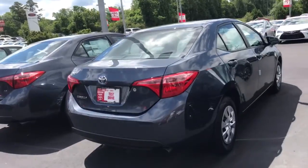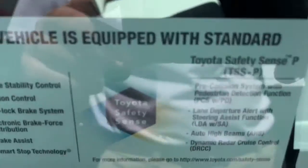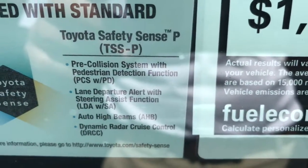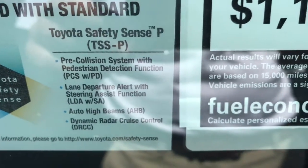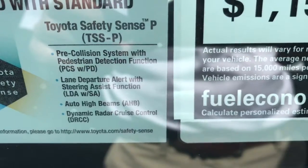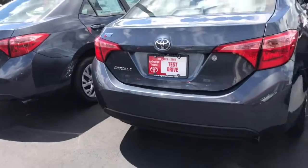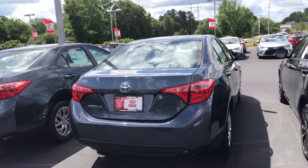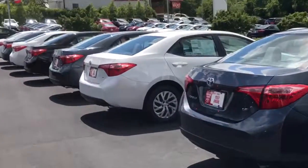Then you have the L model, which you'd consider the entry level, but if you take a look at all the standard features — you've got the Toyota Safety Sense with pre-collision system, pedestrian detection, lane departure alert with steering assist, automatic high beams, dynamic radar cruise control. Honestly, if you go back a few years on the Corolla, those would be way more features than even the LE would have. So again, a lot of bang for your buck, and we're having a huge sale at the end of the month.